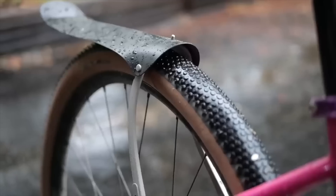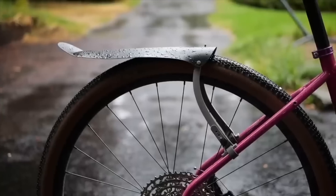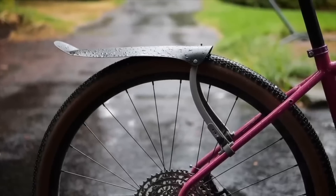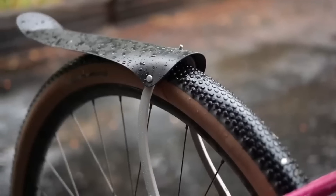Another bit of gear I absolutely loved — and full disclosure, we have our own version of it — is the WinWing Fender by Ass Savers. This is a fender for people who hate fenders. They're not as effective as a full wraparound fender, but as a clip-on fender they do pretty dang good. I like how minimal it is and how easy it is to move from bike to bike. We have about 10 more in the shop — link in the description. They also make great travel fenders; I brought them to Girona where a full-size wraparound fender just wouldn't fit in the bike case.